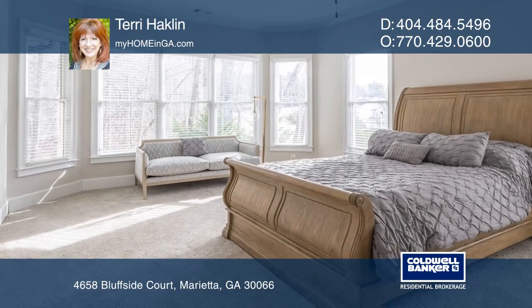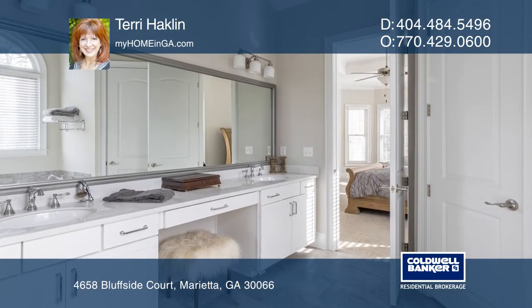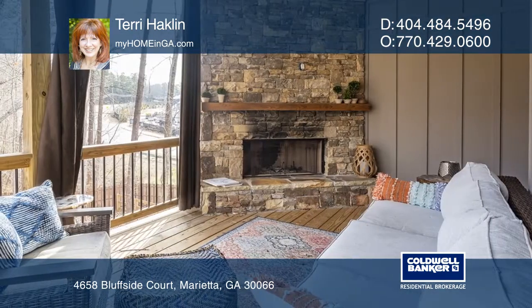The living room and the back deck both have a floor-to-ceiling stacked stone fireplace for chilly nights. The private back deck overlooks a beautifully landscaped, fenced-in backyard.